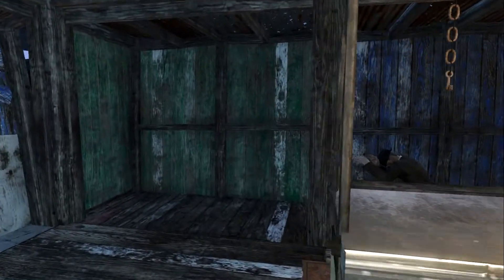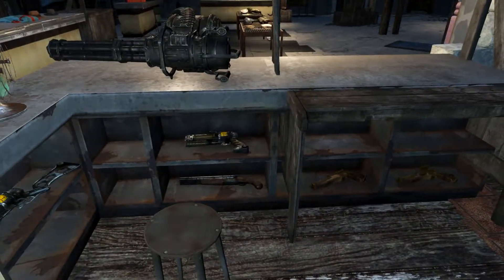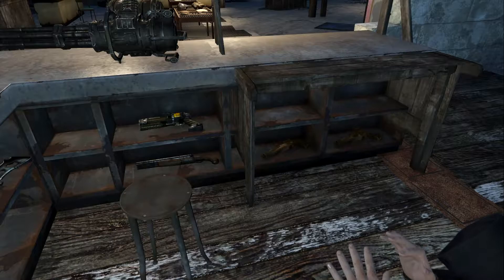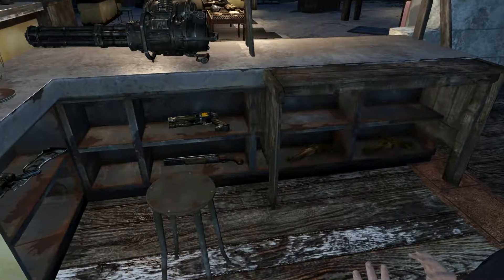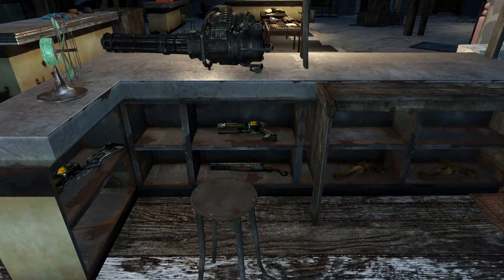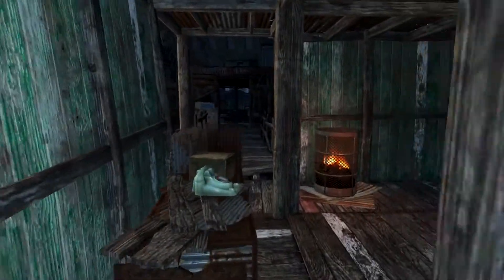This weapon vendor over here is in front of where old man Stockton cowers. These glitched settlers who are traders will still talk to you, but for some reason they just won't go stand where they're supposed to. Looks like this weapon vendor is stocked up.